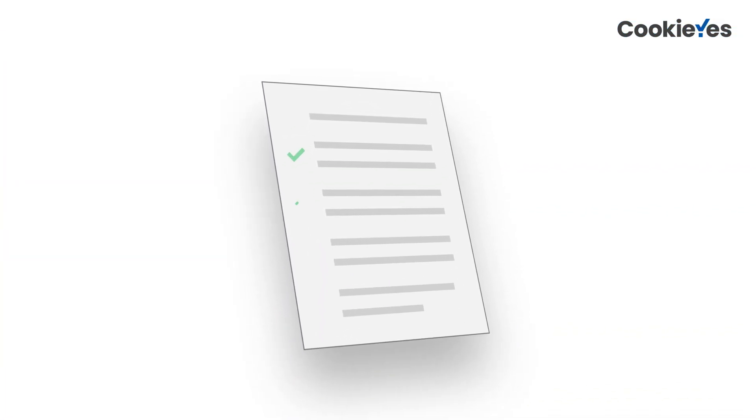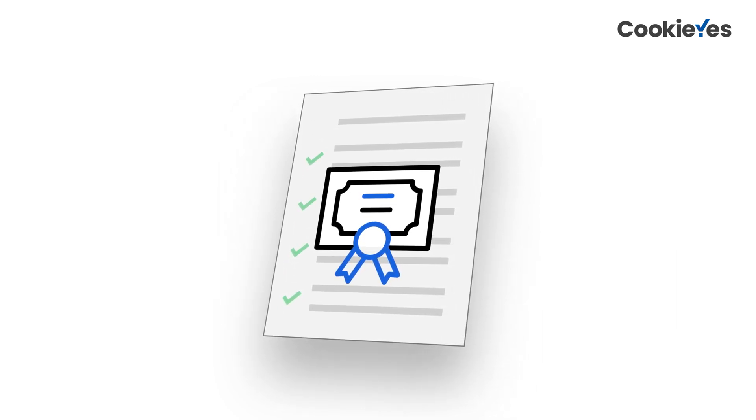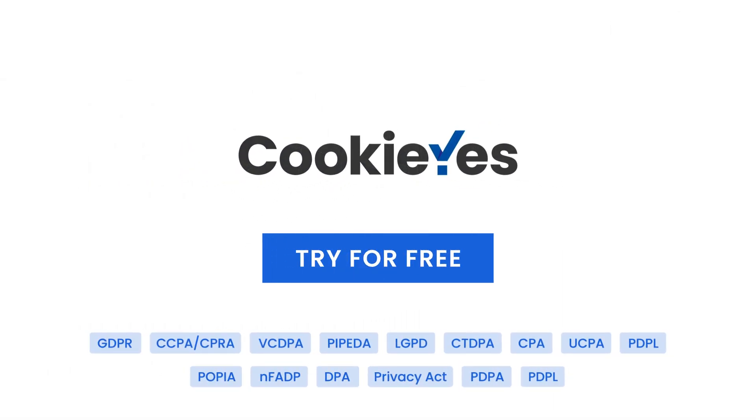We're committed to continuous compliance, always evolving to meet the latest industry standards and certifications. Choose Cookie Yes, your partner in compliance. Try for free today.